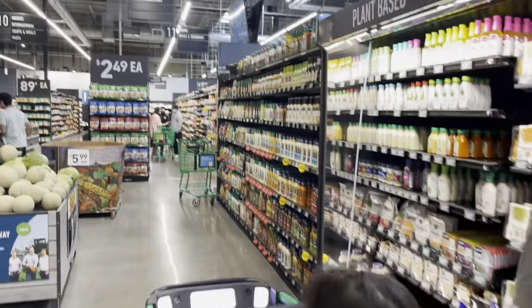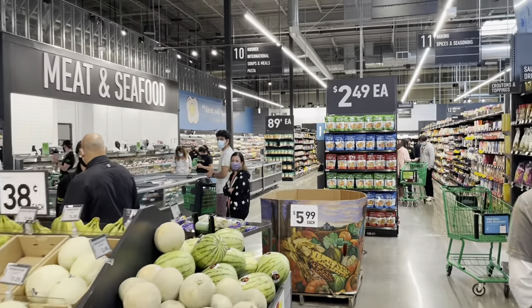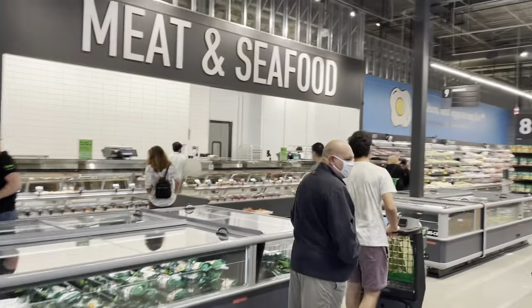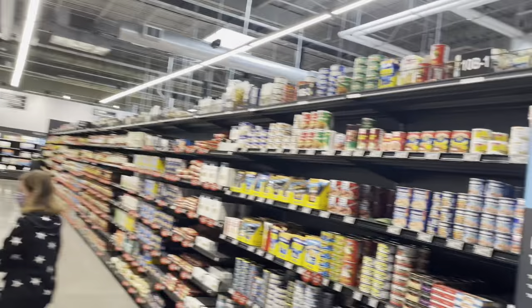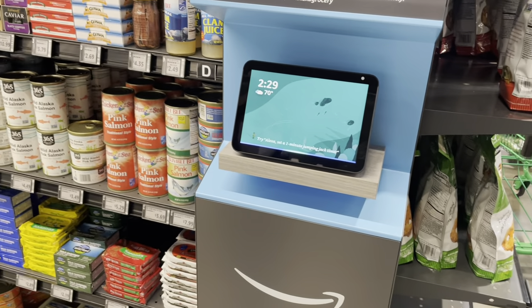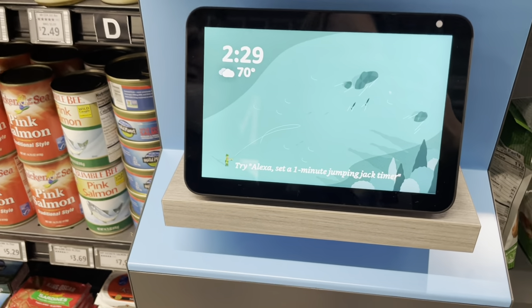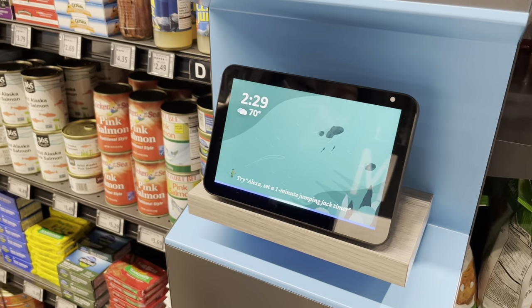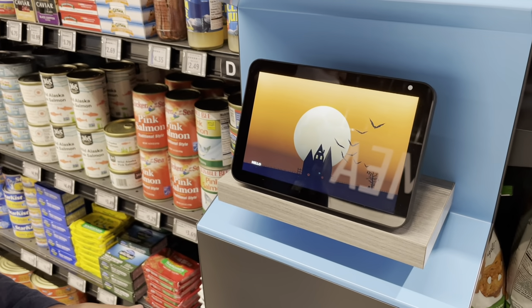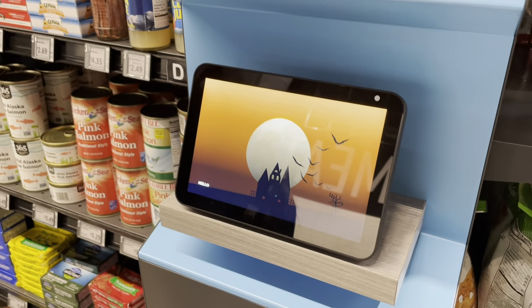You can get Costco-sized pizza here, but it's called Amazon Fresh Pizza. The prices are really reasonable. Anytime you need help you can ask Alexa — and there is an Alexa station right here! Alexa responded with a Halloween-themed message about spooky stories. We don't have time for a story right now, but thank you, Alexa!